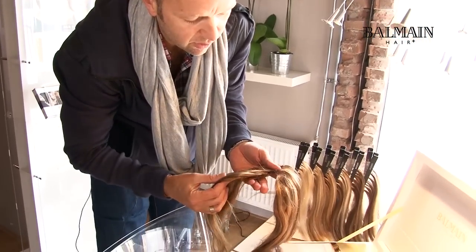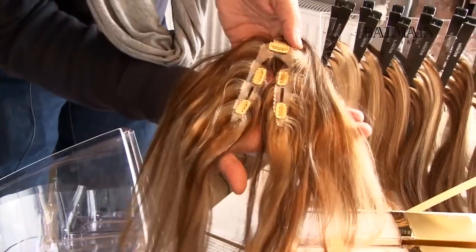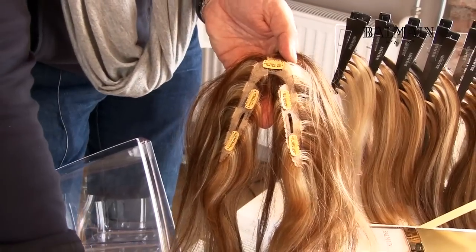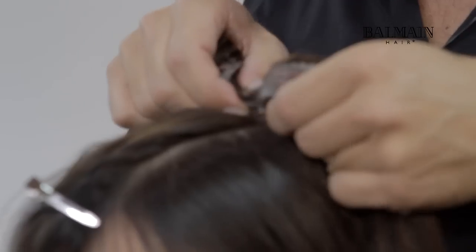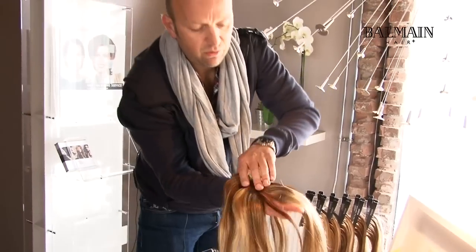The whole secret lies in the system that we actually have a split parting here in the middle. If we turn it around, it looks like this — two little shapes in a V shape, which are placed just underneath the client's own parting.